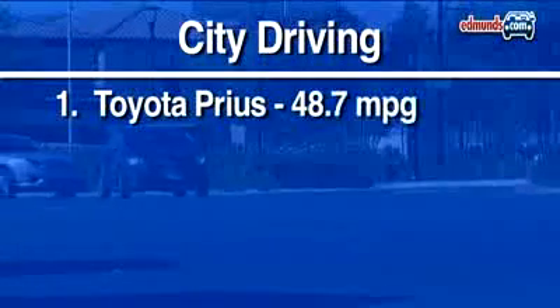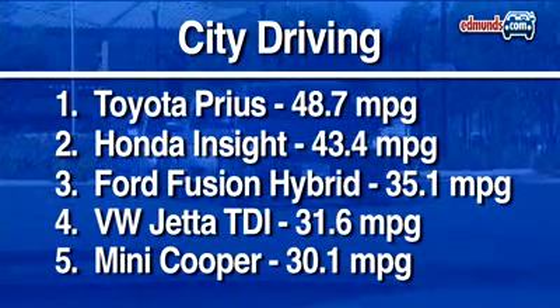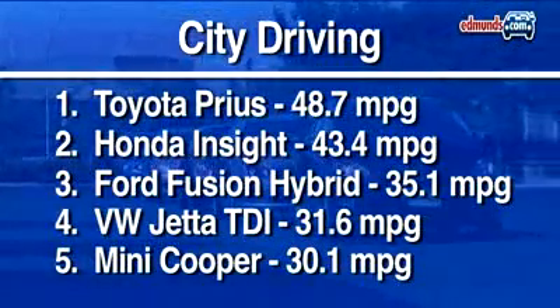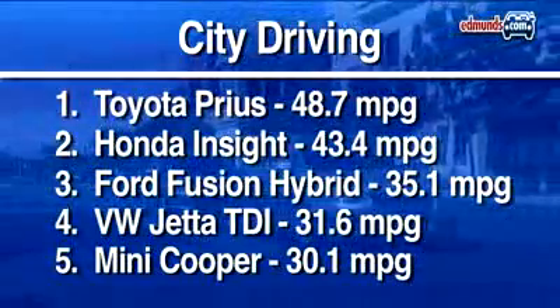When it comes to city driving, the 2010 Toyota Prius is the champ, racking up nearly 50 miles per gallon. The Honda Insight is a close second. Cars like the Ford Fusion Hybrid, diesel-powered Jetta, and Mini Cooper are all within five miles per gallon of each other, so even the last-placed car here still does well.